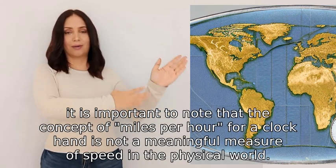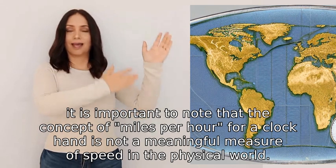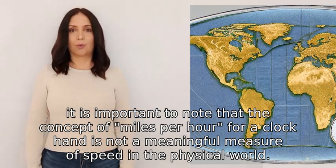However, it is important to note that the concept of miles per hour for a clock hand is not a meaningful measure of speed in the physical world.